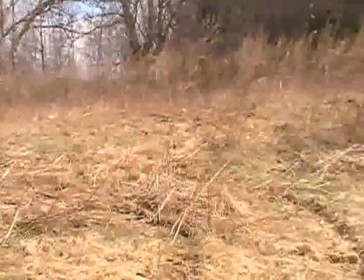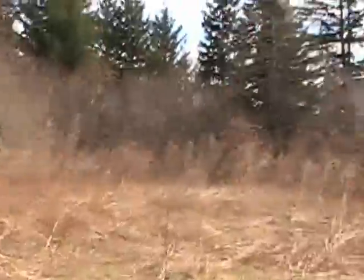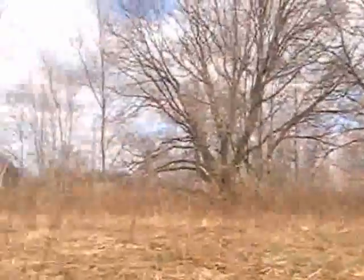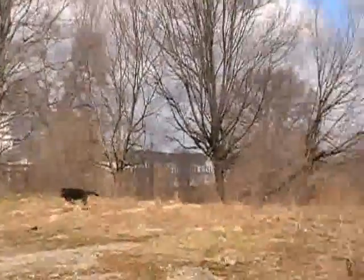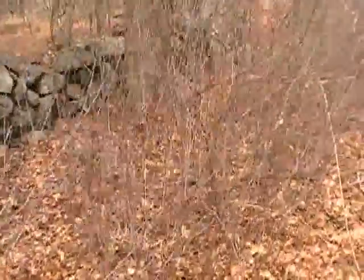yarrow, hemlock, goldenrod, burdock — there is just so much stuff in this little meadow right here. The nice thing is look how close it is to just a dirt road. These edible and medicinal plants grow everywhere. This area here is all blackberries and raspberries.